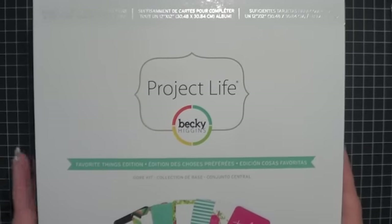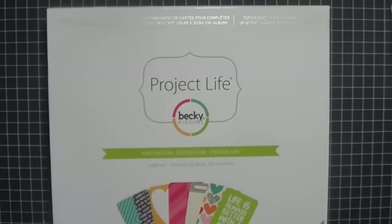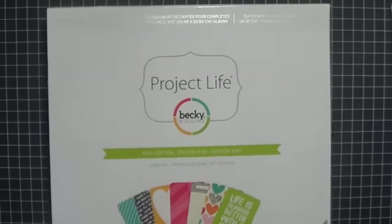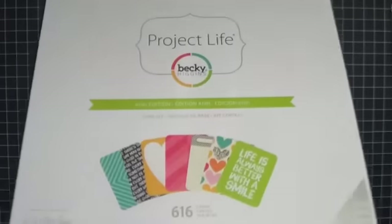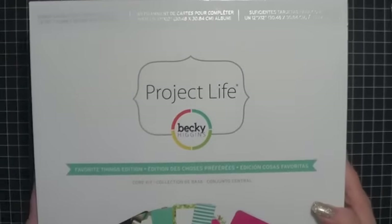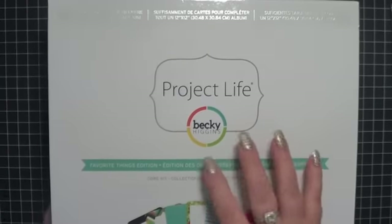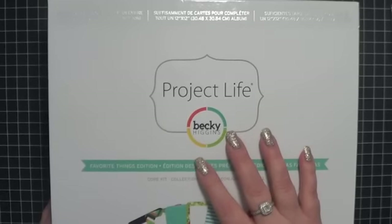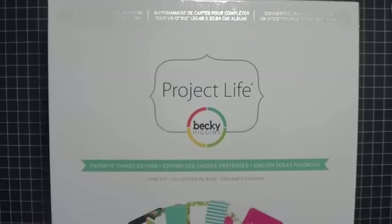Yesterday, I made the mistake of going to Joann's, and I actually got another one, which is the Kiwi edition. I looked at it and saw all of the cuteness, and it was on sale, so I went ahead and grabbed that. So I have two more for my collection. Just so you guys are aware, I actually don't do Project Life, but I love to use these cards when I'm journaling, and I'm using them right now in the Lister's Got a List Challenge. They're coming in pretty handy, and I'm also sharing some with friends.